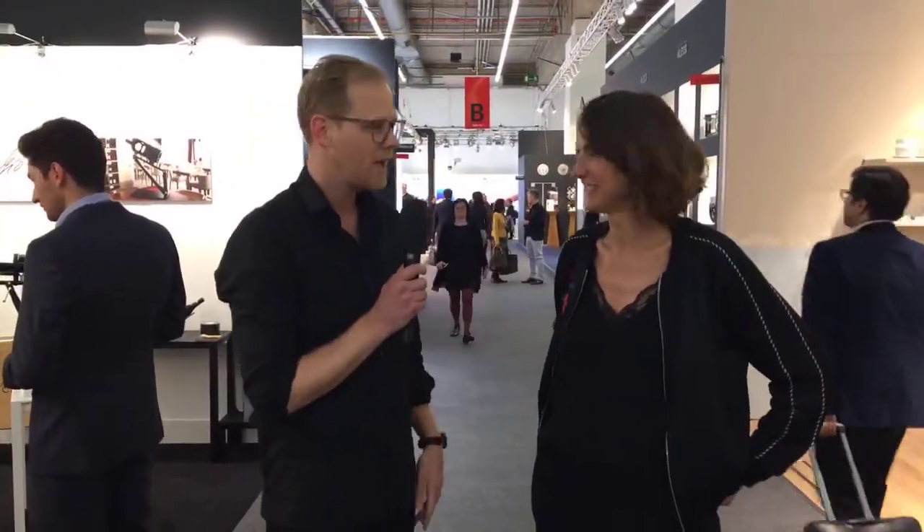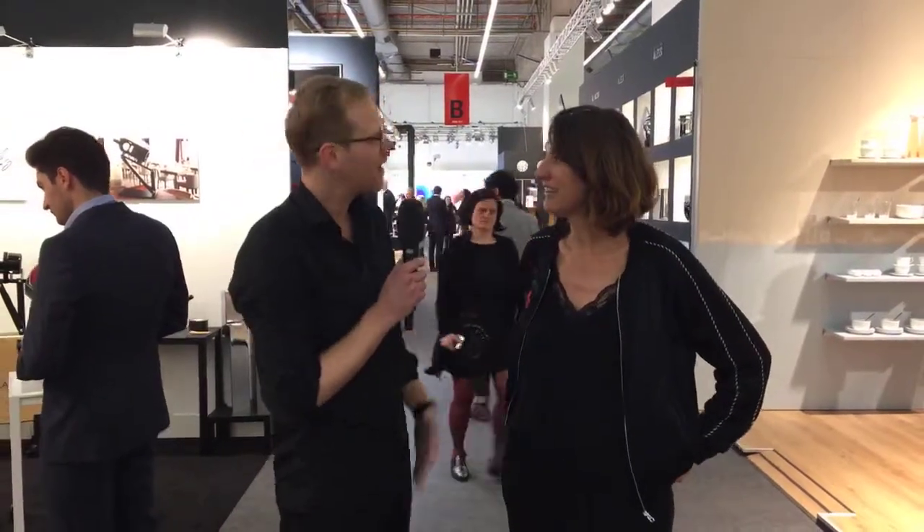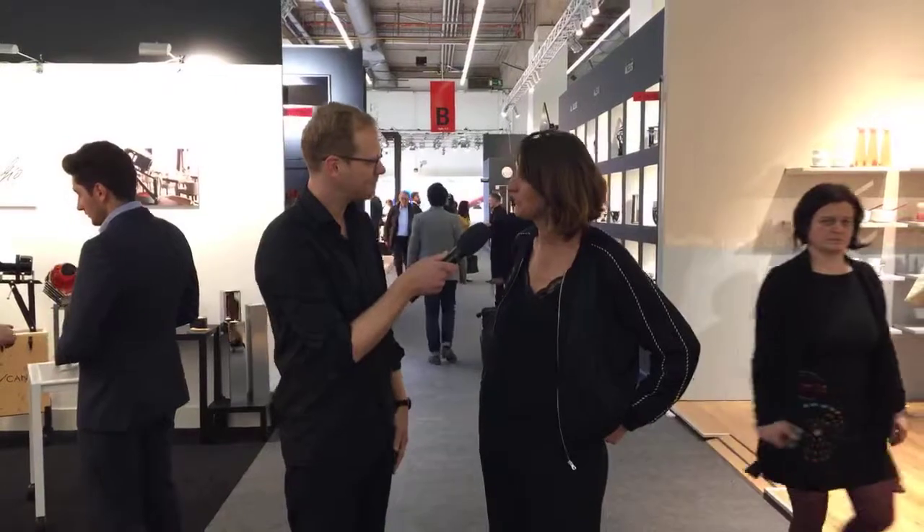Here we are in Hall 4.0 — it's Veronique and myself. We're just walking through 4.0 and it was such a good discussion we thought we'd have a Facebook Live. So nice to meet you Veronique, my name is Ben. Nice to meet you.